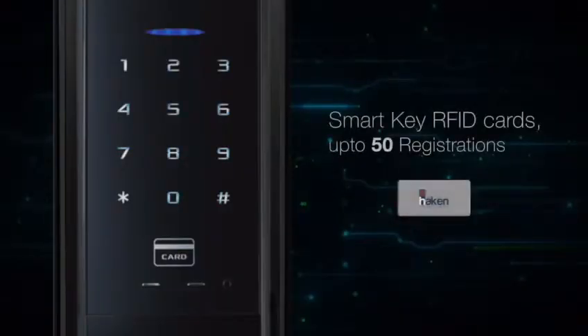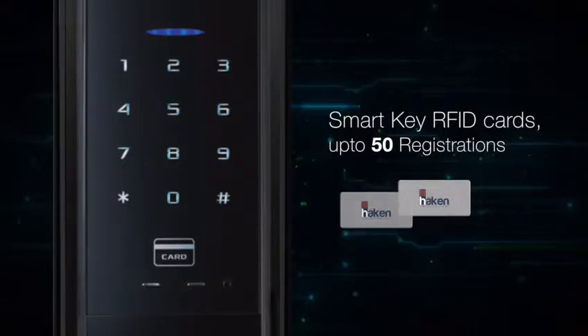You can also access the lock using a smart key or RFID cards. You can register up to 50 cards or stickers.